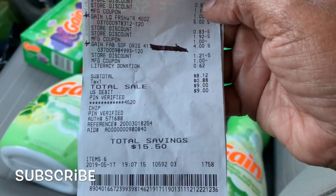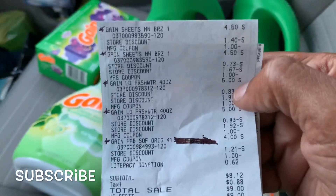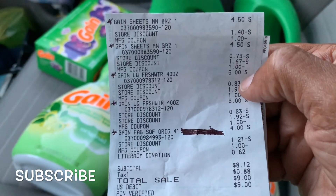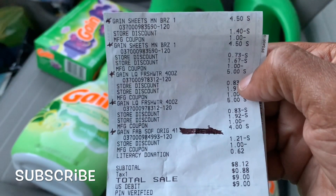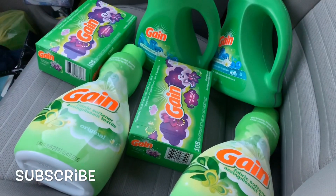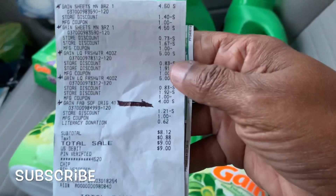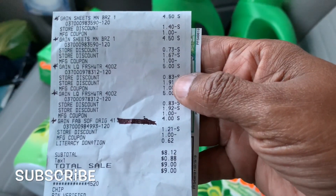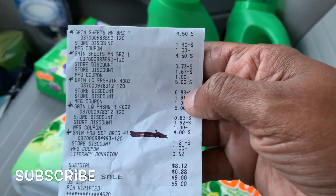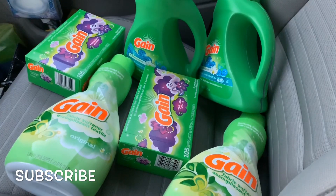You can see she got six items — six products. It says: Gain sheets, Gain sheets, Gain liquid Fresh Water, Gain liquid Fresh Water, Gain liquid Fresh Water, Gain fabric softener. I have two Gain fabric softeners, two Gain sheets, and two Gain liquids, and my deal came out to eight dollars and twelve cents.